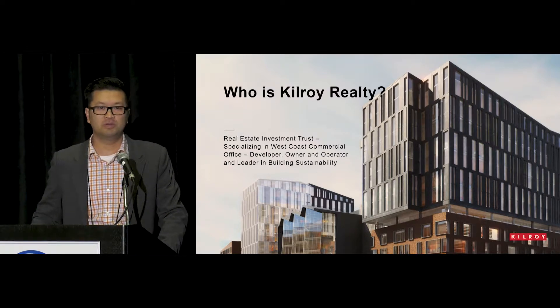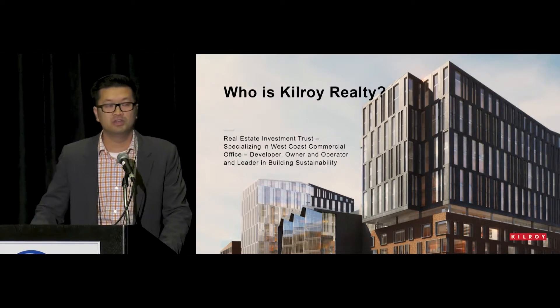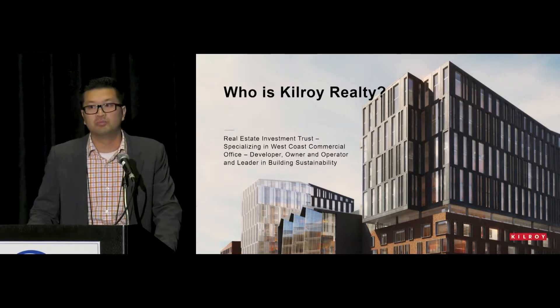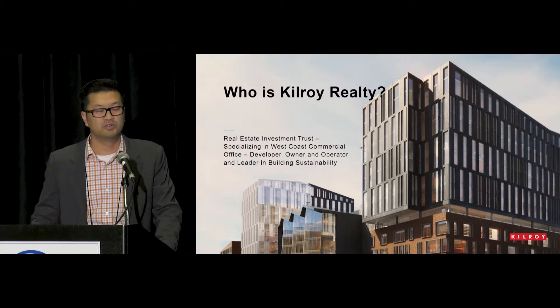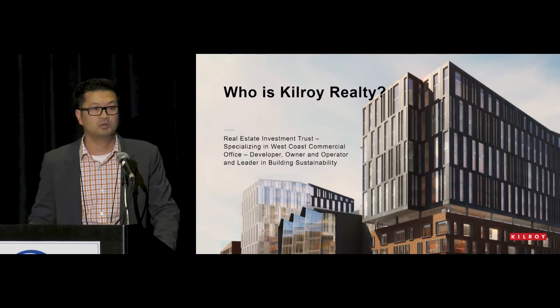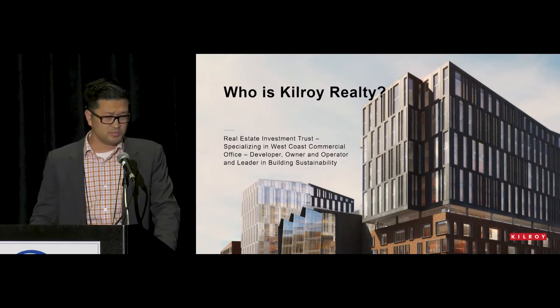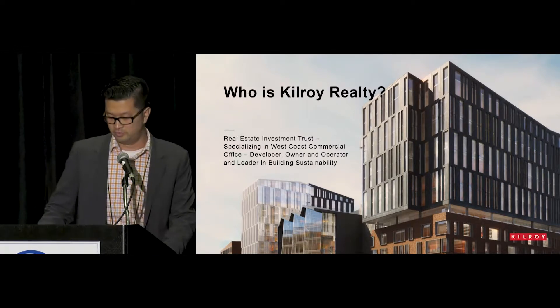So who is Kilroy Realty? We're a publicly traded REIT that specializes primarily on West Coast markets such as Los Angeles, Seattle, San Francisco, and San Diego. We have primarily Class A buildings and some high-profile tenants including Salesforce, Netflix, Dropbox, and SAP Concur — mostly in our San Francisco region. In L.A., there are more media-based companies like Viacom, and Fender's headquarters is also one of our tenants. We're known primarily as a leader in sustainability, and most of our buildings are LEED certified.